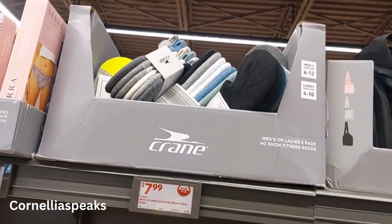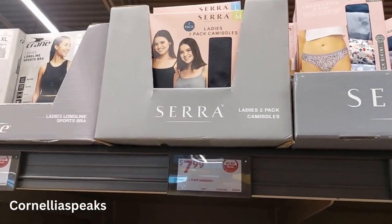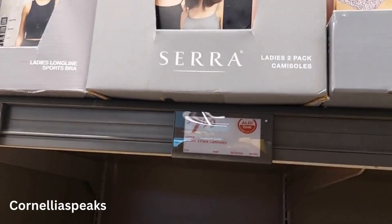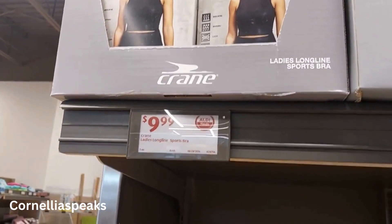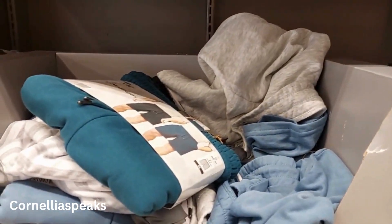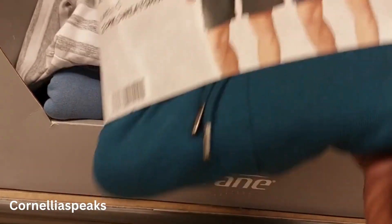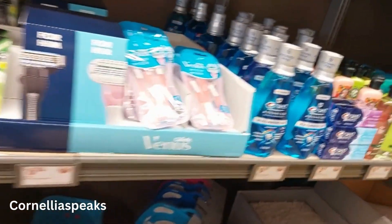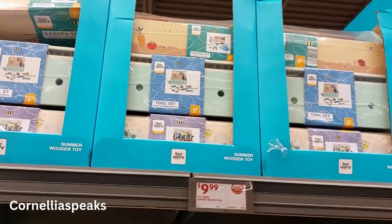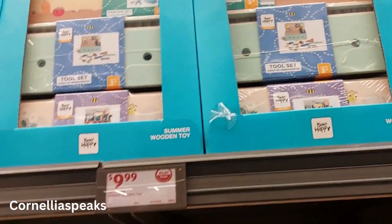They have men's and ladies' socks for $8, underwear — looks like a six-pack for $7, camisole two-packs for $8, and long-line sports bras for $10. There are men's sweat shorts for $10, though they feel a little thick for summer. They also have tool sets for little kids in several different styles, and those are $10.